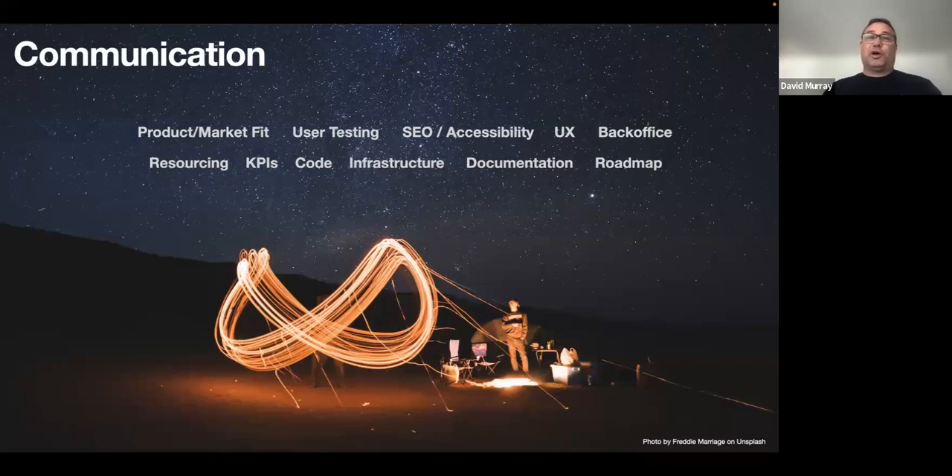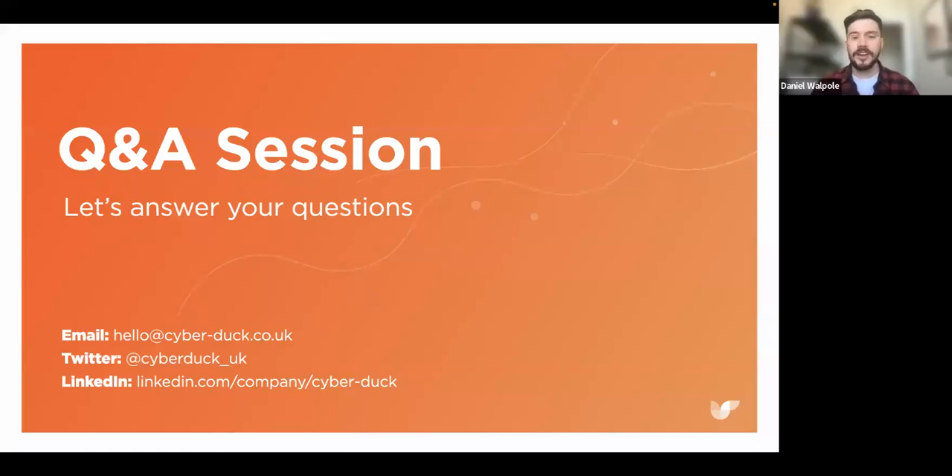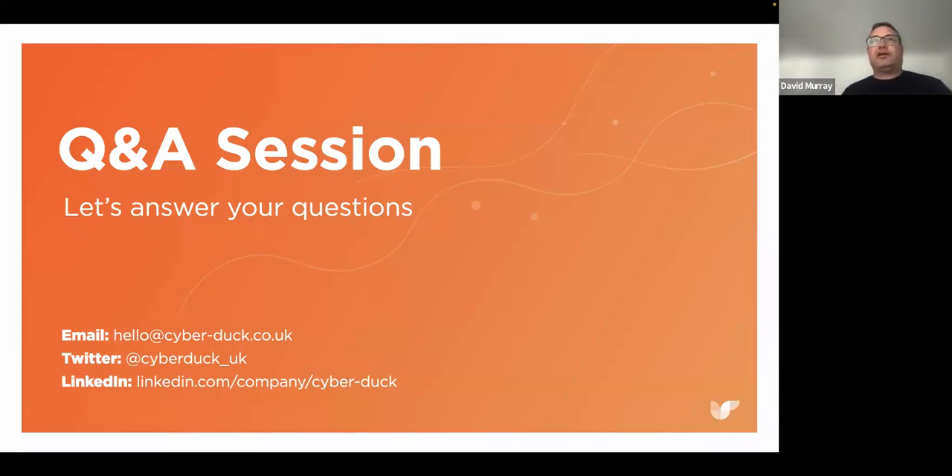My closing statement: always measure twice and cut once. Thanks Dan. [Dan]: Firstly, thank you so much David — so insightful. There's a lot to go through, so first — who is responsible for owning the planning, and where does the developer fit within this?